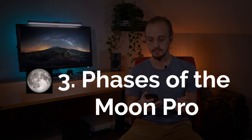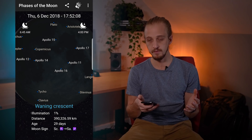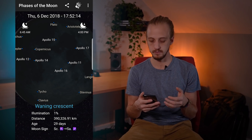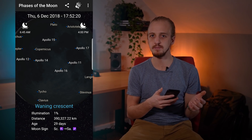So before you head out you want to check the moon phase. I've got this little widget from Phases of the Moon Pro and it sits on my home screen — that is a live view of the current phase of the moon. If I tap that it brings up more information, the rise times and the set times, and I like that it's quick and easy to access from my home screen because I check the moon quite a lot. But if you're on iOS you might want to try looking at Deluxe Moon instead.